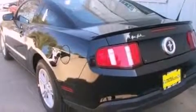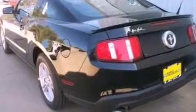12-volt power outlets, an anti-lock braking system, full power accessories, and cruise control.